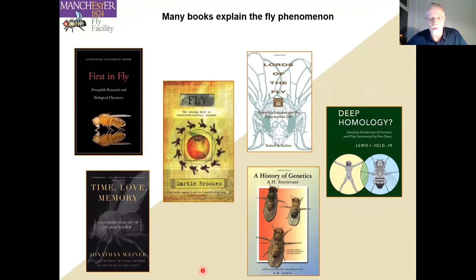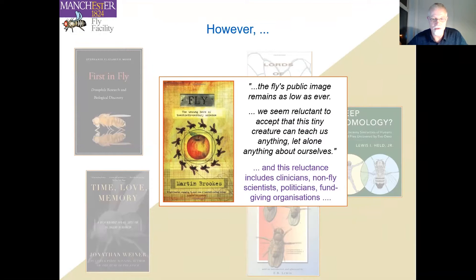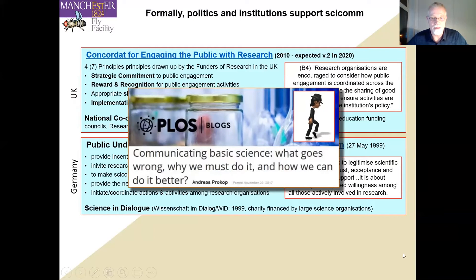This raises the question of why research in the fly can be so important. We have a whole number of books describing the fly phenomenon. However, as Martin Brooks points out, we seem reluctant to accept that this tiny creature can teach us anything, let alone anything about ourselves. This reluctance includes clinicians, non-fly scientists, politicians, and funding organizations. When communicating fundamental sciences, we often face the problem that audiences are not immediately affected — very different from, for example, medical outreach.